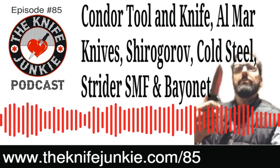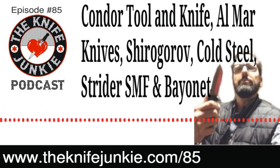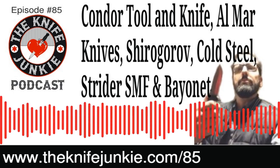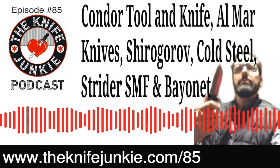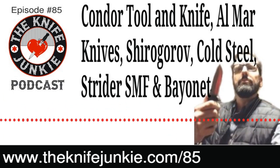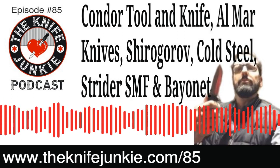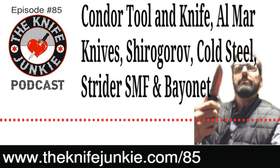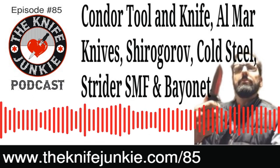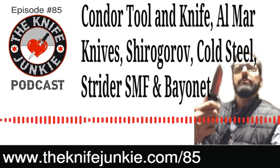Next is the SEER knife — a classic of theirs — updated as the SEER 2020. SEER stands for Survival, Escape, and Evade. They updated it with D2 and a G10 handle, and now it's a flipper with spring assist. Spring assist is gone — no one wants that anymore, especially on a $200 knife.